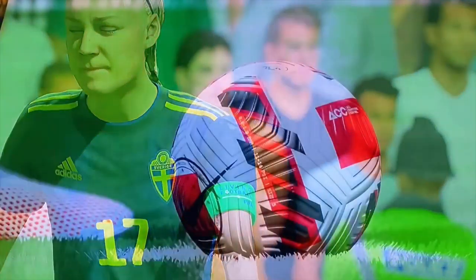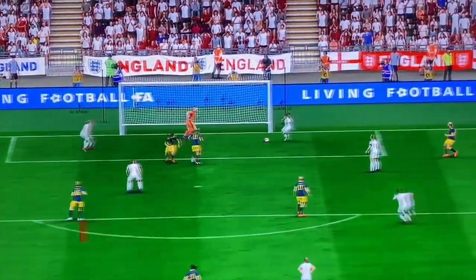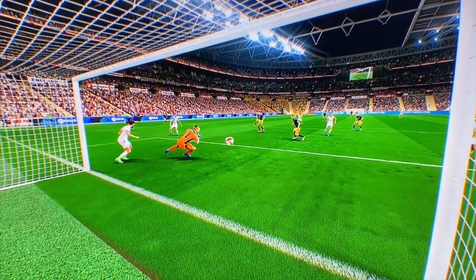And the match is underway. It's to the line — big chance — and in it goes. An early goal. No wonder they're celebrating.